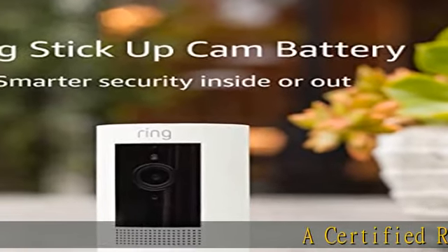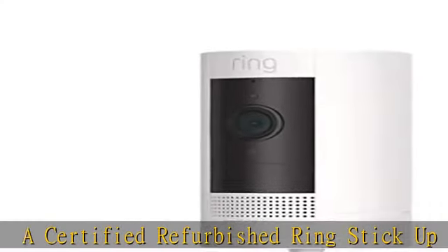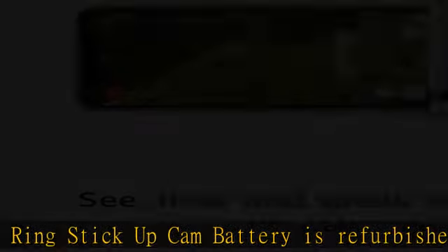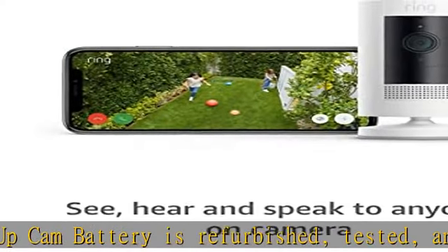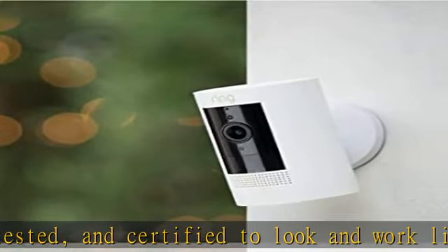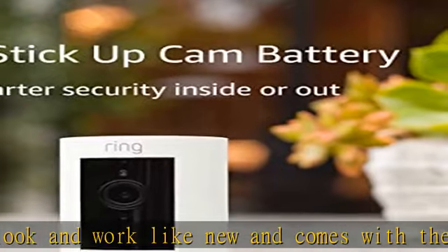A certified refurbished Ring Stick Up Cam Battery is refurbished, tested, and certified to look and work like new, and comes with the same limited warranty as a new device. Certified refurbished Amazon devices may be packaged in generic Amazon branded boxes. See here and speak to people from your phone, tablet, or select Echo device.